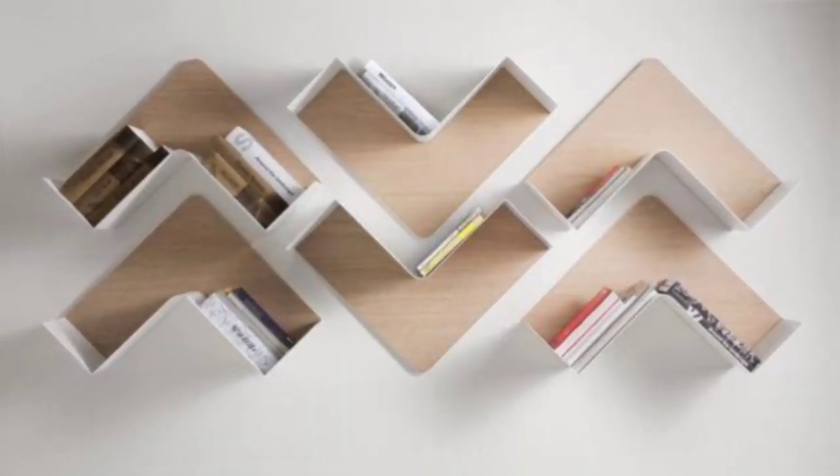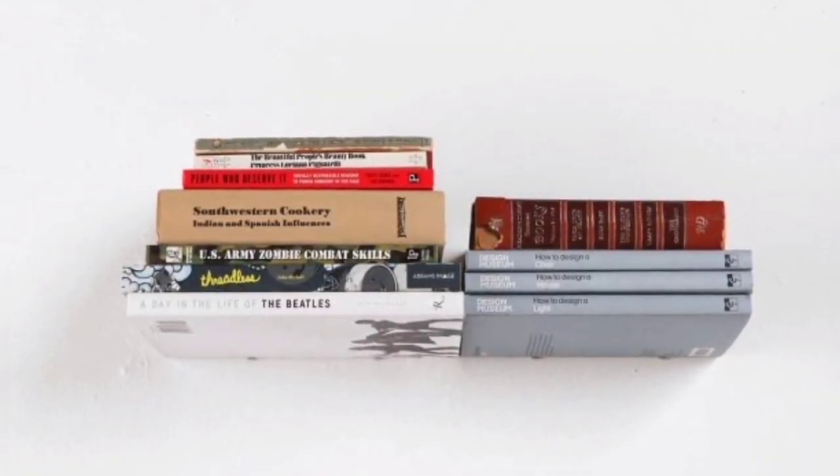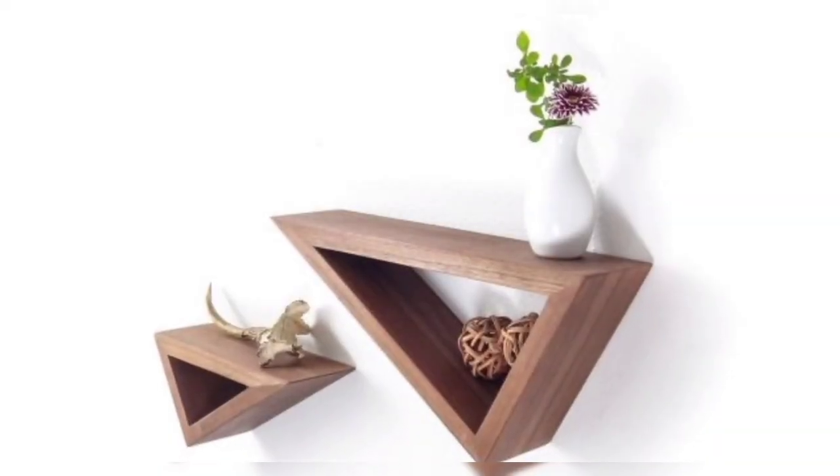If you want to use a wall shelf as a bookshelf, the rack needs to be able to hold the weight of a good number of books. On the other hand, if the shelf is going to be used to display photographs, weight-bearing ability may not be a priority.